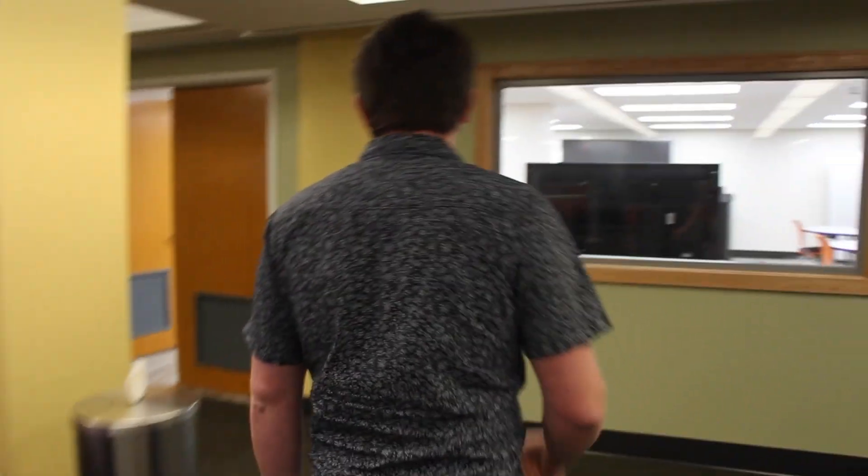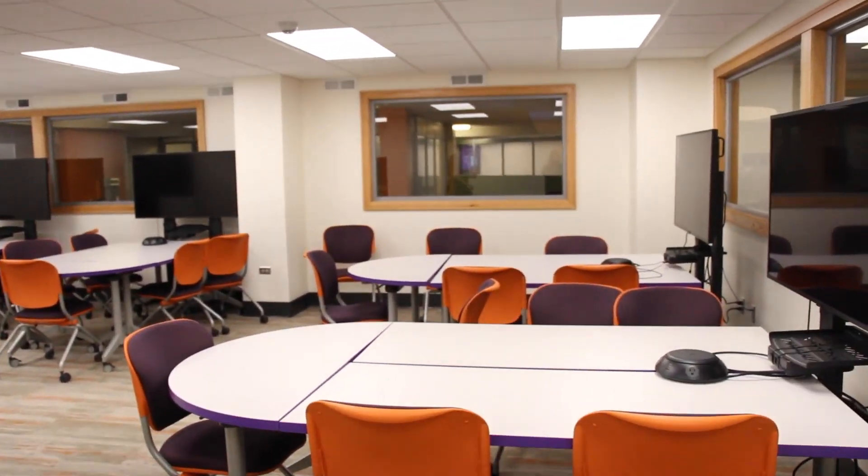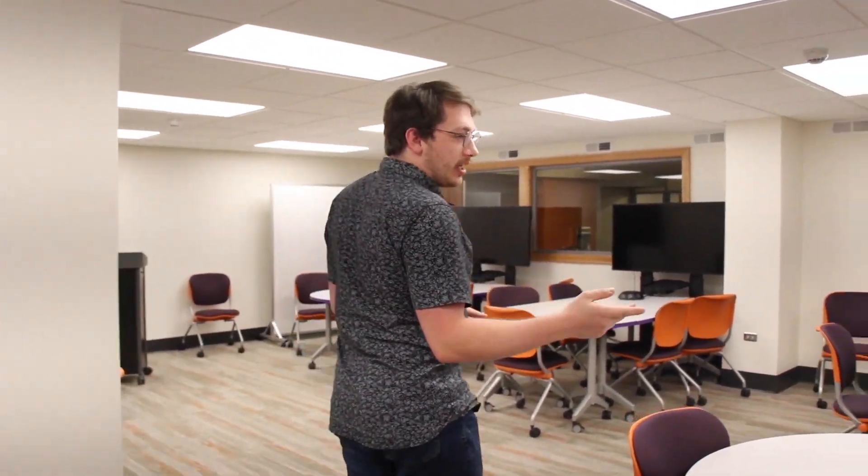Last thing, let me show you our active learning classroom. This is our active learning classroom. A lot of people like to have their classes or study in here. It's a classroom that you can reserve, but it's first come, first serve. So if you want it, you can go ahead and use it for either study sessions with groups of people, or professors like to bring their classes in here or do orientations, different stuff like that.